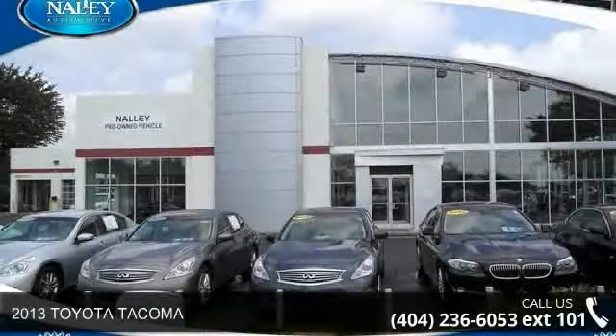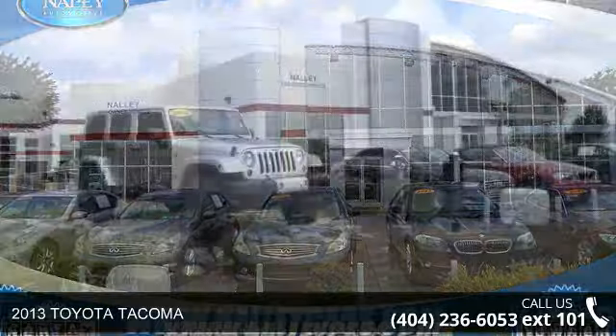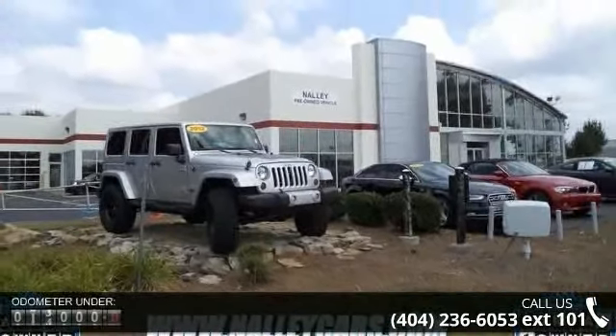Imagine yourself in this 2013 Toyota Tacoma. This may be the set of wheels you've been looking for. Enjoy these notable features: